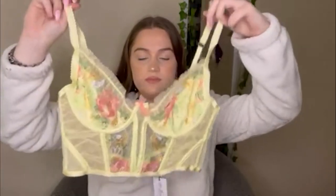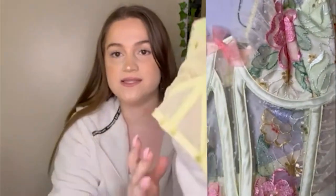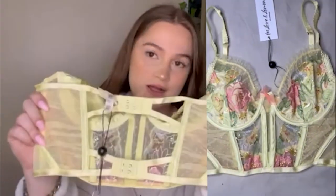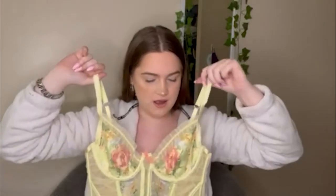The next corset I'm going to show you guys is the Luella Yellow Bastille Corset. It is so pretty — such a beautiful shade of yellow. I love the pink detailing and the flowers on the bra area. It has this pretty fabric on the sides, and in the back it has just two regular bra clasps. I'm so excited to be wearing this in the summer. It gives off beautiful spring-summer vibes, and yeah, this is such a beautiful corset.